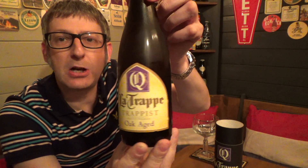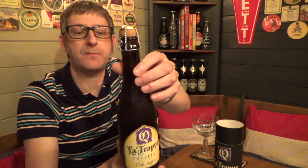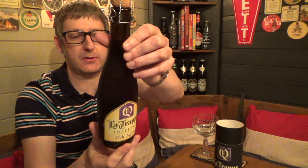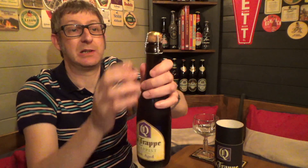This is actually 375 millilitres — that's the bottle size. It's got these corks, I do love them, have a bit of fun with them. And it comes in the box.